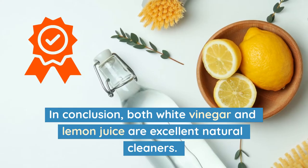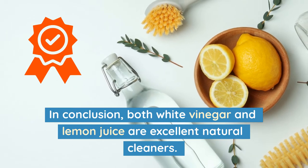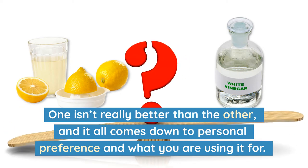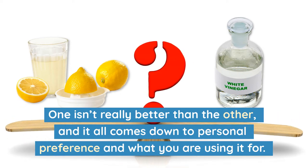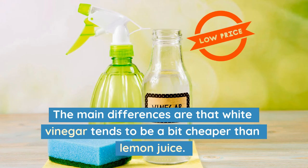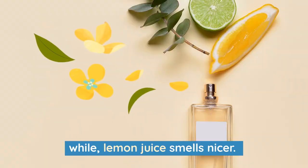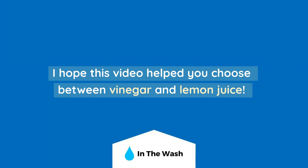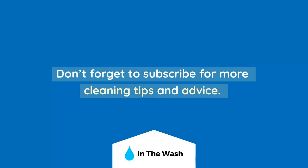In conclusion, both white vinegar and lemon juice are excellent natural cleaners. One isn't really better than the other, and it all comes down to personal preference and what you're using it for. The main differences are that white vinegar tends to be a bit cheaper than lemon juice, while lemon juice smells nicer. You can actually buy products that combine both white vinegar and lemon juice together, offering the benefits of both. I hope this video helps you choose between vinegar and lemon juice. Don't forget to subscribe for more cleaning tips and advice. Thanks for watching.